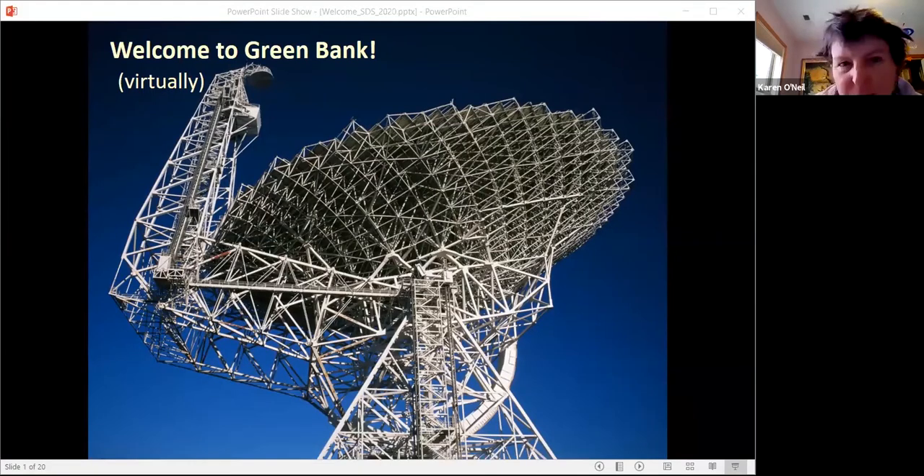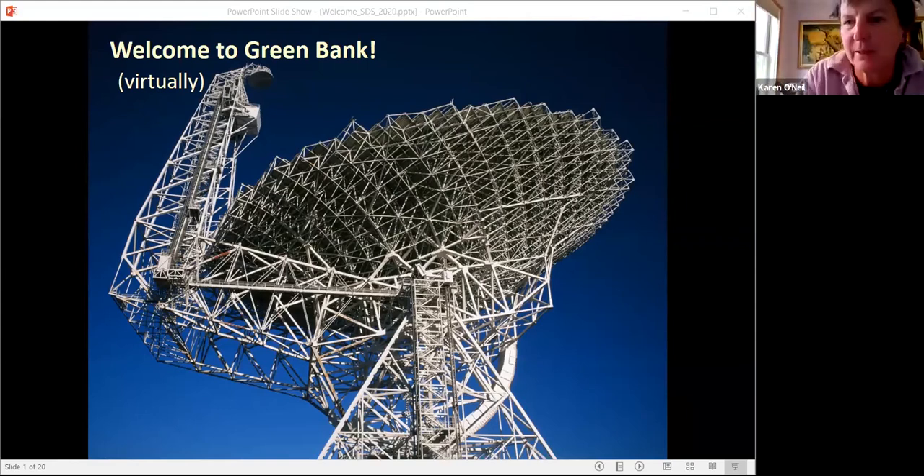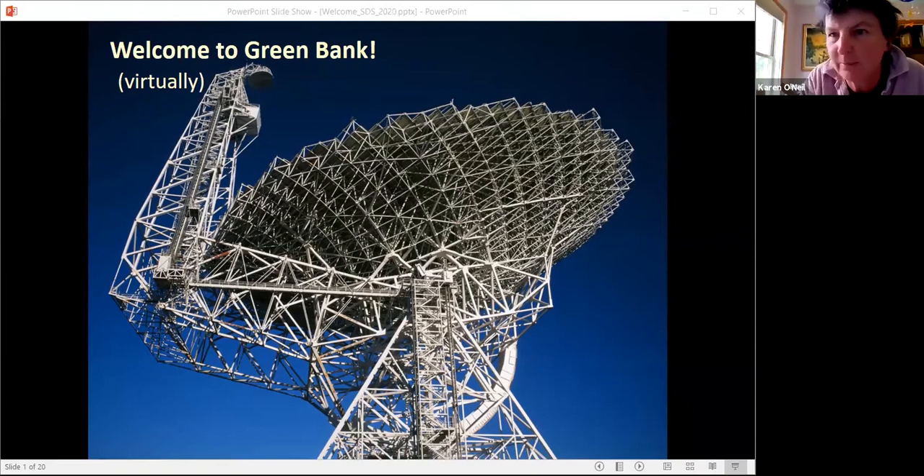Hi, and welcome to Green Bank Observatory Observers Workshop. I'm Karen O'Neill. I am the director of Green Bank Observatory, and I get to welcome you guys to this virtual workshop.